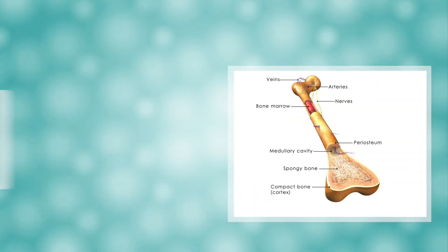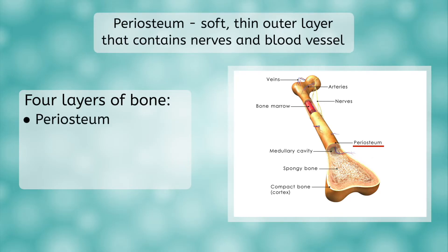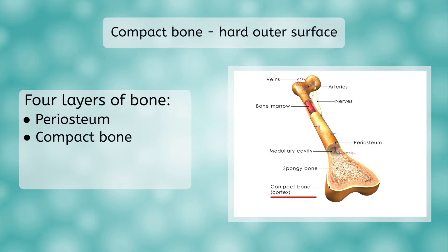I want you to imagine a sushi roll. When it is made perfectly and you slice it, you can clearly see the layers of rice, seaweed, and fillings. Your long bones are built in a similar way, with clearly delineated layers. There are four main layers that make up a long bone. Starting from the outside and working towards the center of the bone, the first layer is the periosteum — a soft, thin layer that contains nerves and blood vessels and protects the bone. Directly underneath the periosteum is the compact bone, which is the hard outer surface of the bone, and interestingly enough, it can heal itself when it is broken.